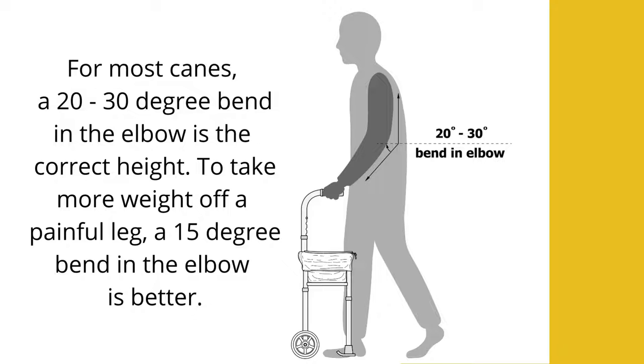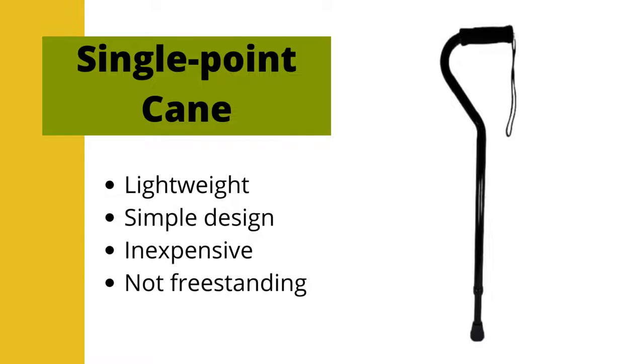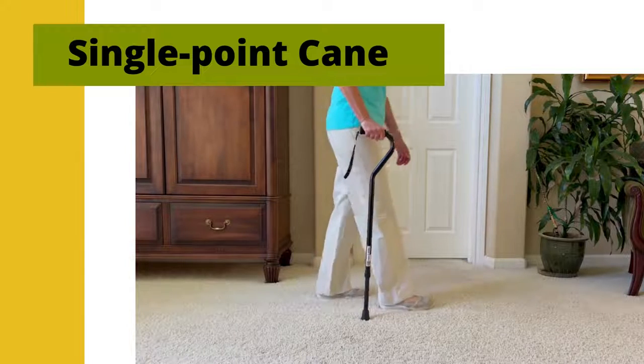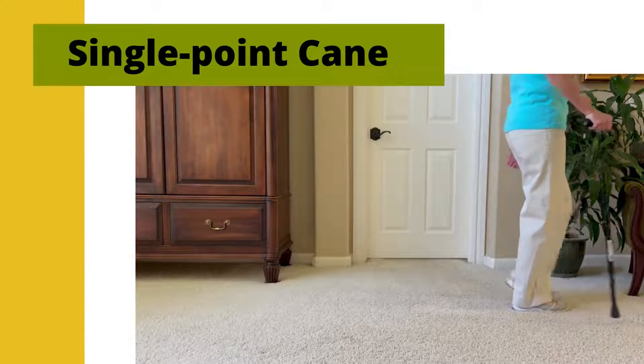Now I'd like to talk about each cane individually. Single point canes have a single shaft and a single tip with a rubber gripper on the end. The tip helps provide traction with the ground and prevents the cane from slipping. Ensuring that the tip is not too worn is important to provide safe use. Single point canes are lightweight, have a simple design, and are inexpensive. They are good for people who need light to moderate support. These canes can be difficult for some people to coordinate the proper sequencing of moving the cane with their stepping. They also are not freestanding and often fall on the floor.